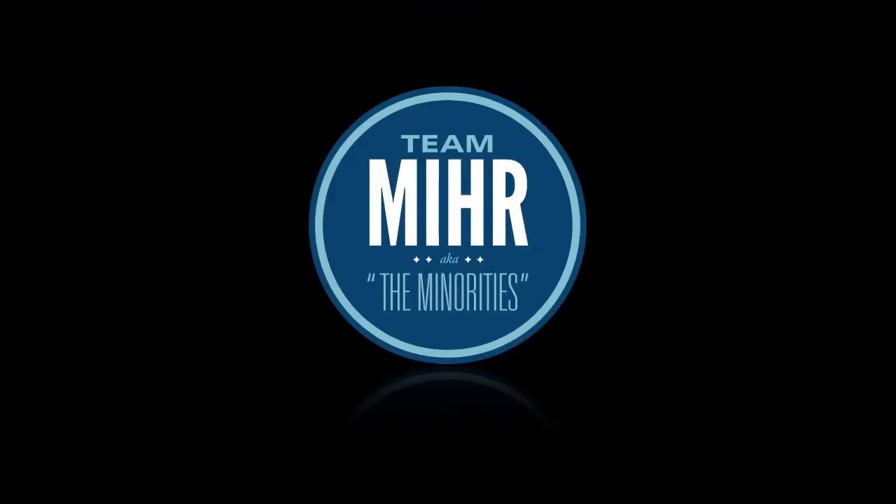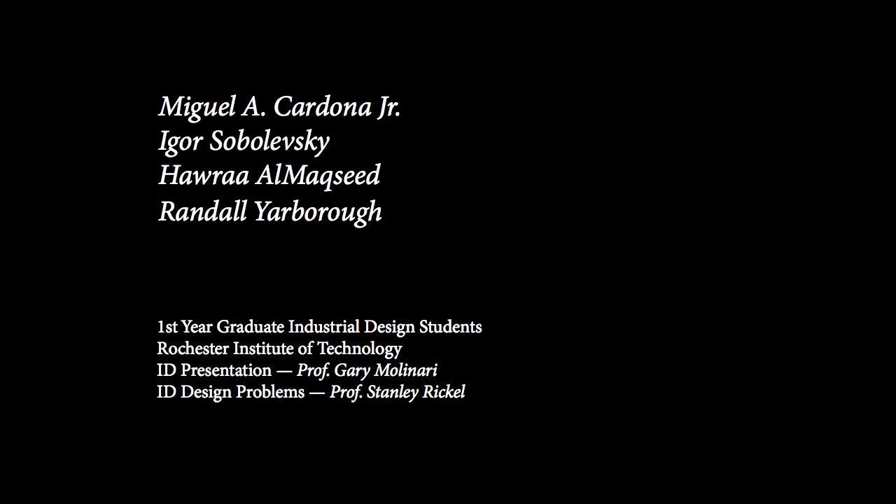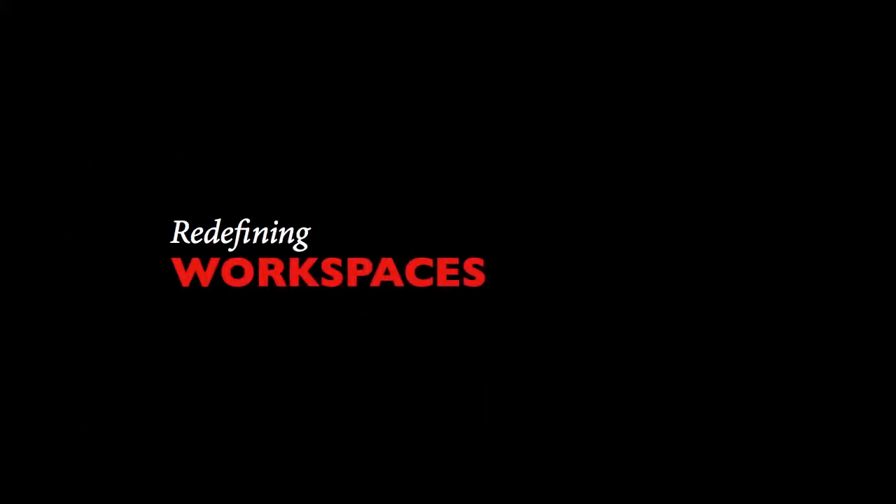We are Team Mir. We are a group of first-year graduate industrial design students studying at the Rochester Institute of Technology. This presentation is meant to document all of our process within our ID Design Problems class. This is a group project entitled Redefining Workspaces.